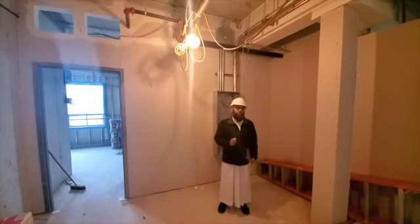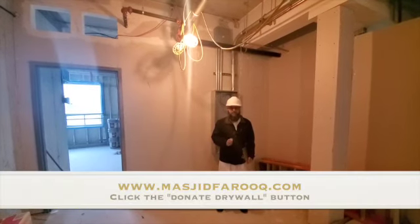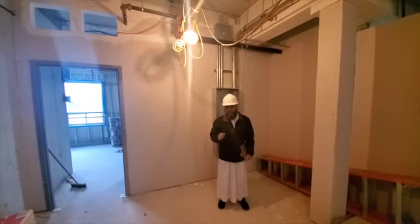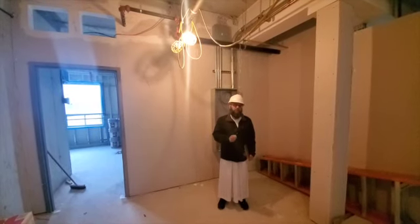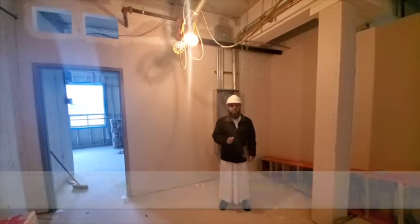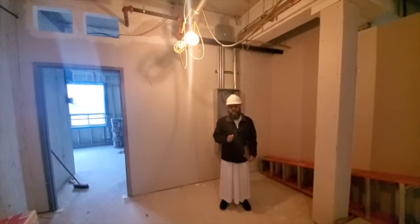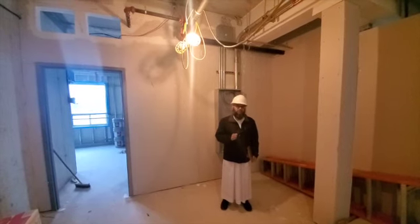You can of course come to the masjid to donate, but you can also go to our website masjidfaruq.com, click the donate drywall button, follow the instructions, and you will get your receipt immediately. Or you can e-transfer to admin@masjidfaruq.com. Brothers and sisters, please take this opportunity for Sadaqah al-Jariyah in these first 10 days of Dhul Hijjah, and JazakumAllah Khairan for all your support to get us to this point.